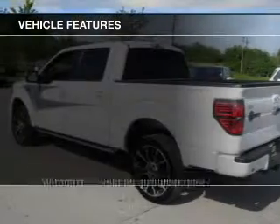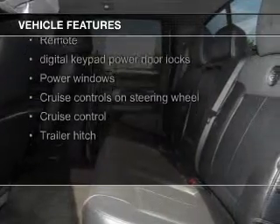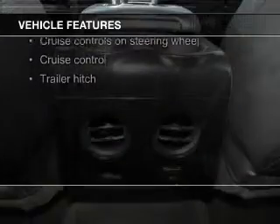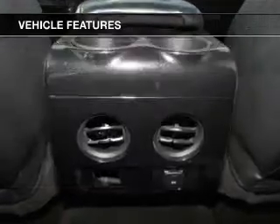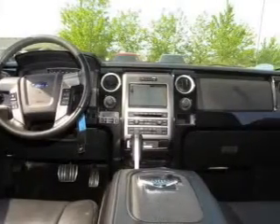The features include leather seats, heated seats, Bluetooth connectivity, Ford Sync voice activation, Sirius XM satellite radio, digital audio input, steering wheel controls, memory seats, and a trailer hitch, alloy rims.